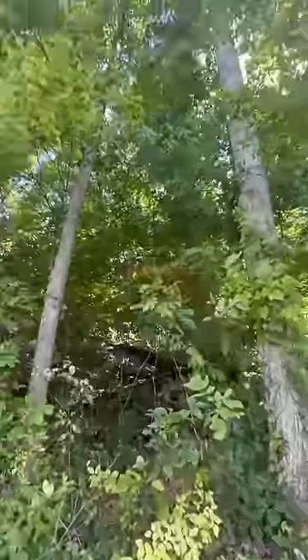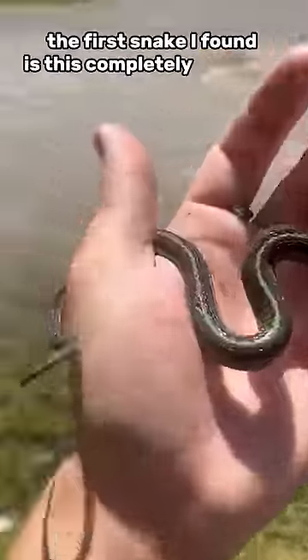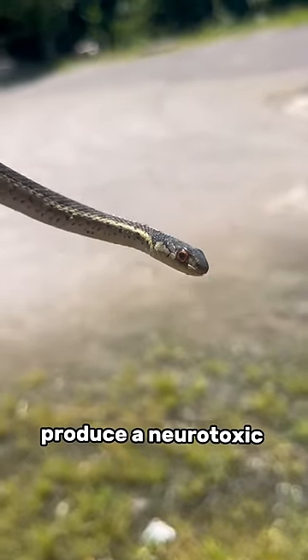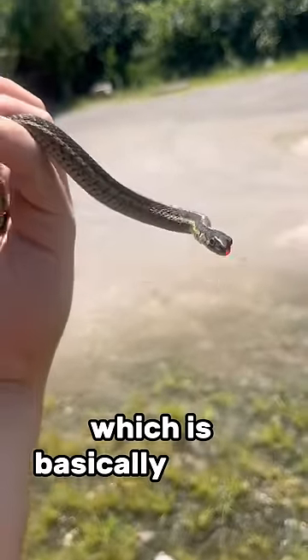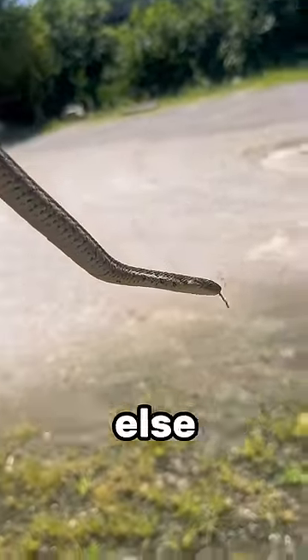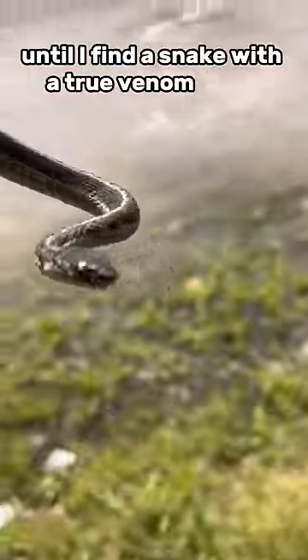Today I'm finding snakes until one of them is venomous. The first snake I found is this completely harmless eastern garter snake. Evidence suggests that they do produce a neurotoxic secretion in their saliva, which is basically venom. Unless you're allergic to it, it basically does nothing to humans. You can argue with somebody else about this because I'm not going to stop until I find a snake with a true venom gland.